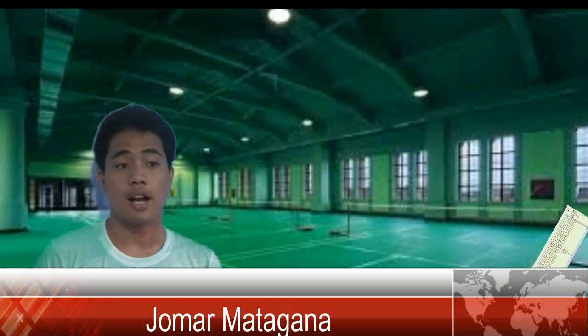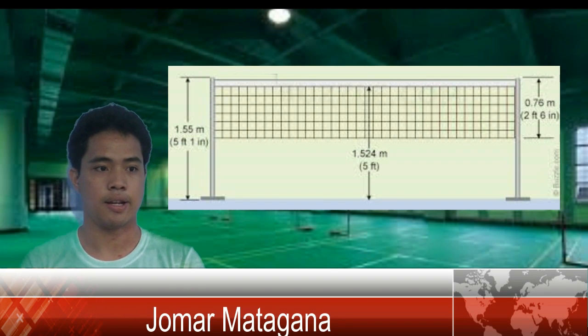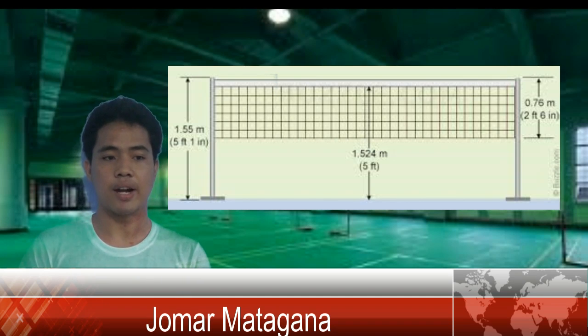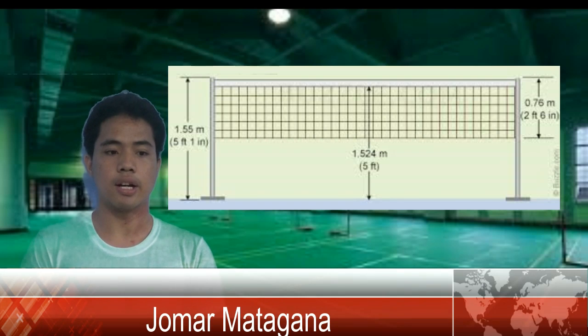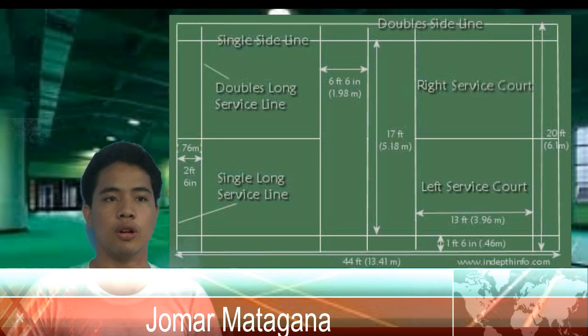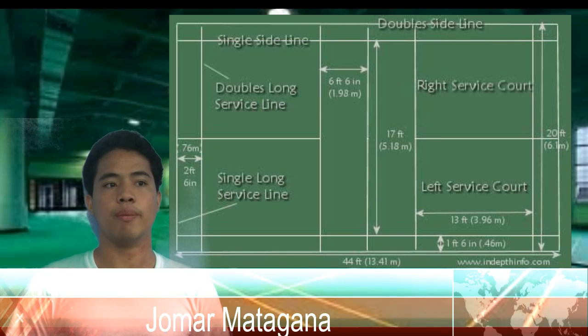The badminton net is placed lower than a volleyball net, at five feet and one inch high on the sides, and five feet high in the center. The length may vary depending on whether doubles or singles are playing, with singles reaching 17 feet and doubles reaching 22 feet. The net is 30 inches wide with a three-inch wide tape doubled over the top. The badminton court dimension should be 44 feet long by 22 feet wide for doubles, and 44 feet long by 17 feet wide for singles.